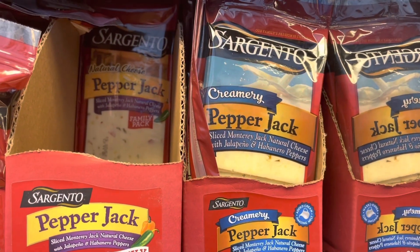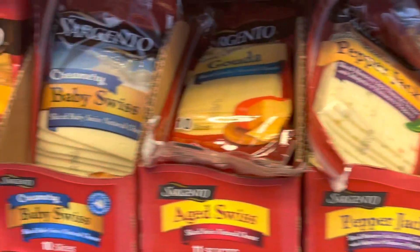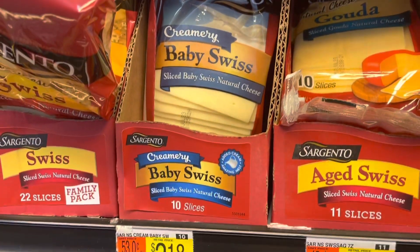Sargento Sliced Cheeses — it has to be the creamery style. They're $3.18. There's a dollar back on the I Bought It app, so you're going to pay $2.18.